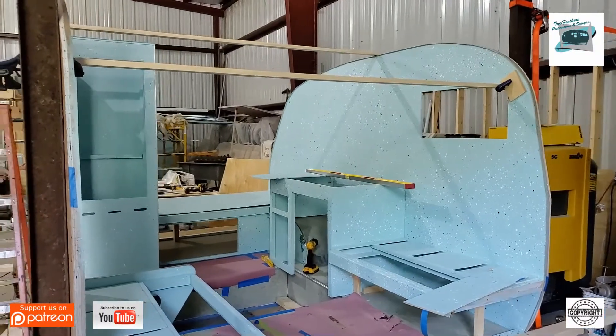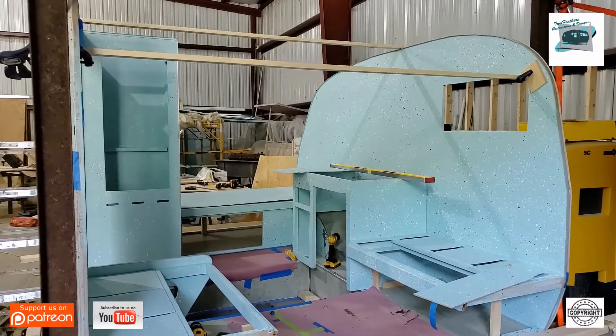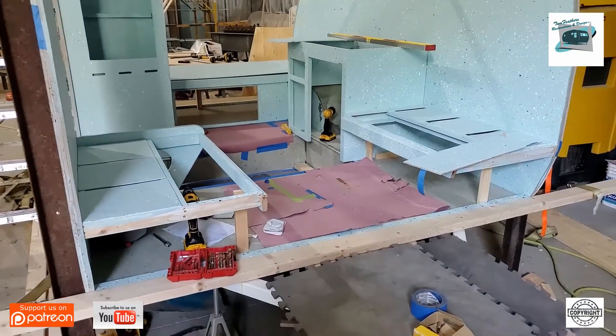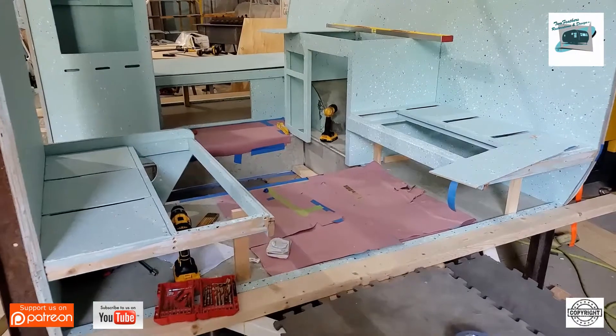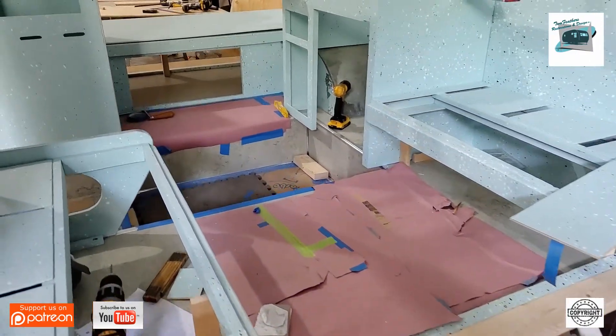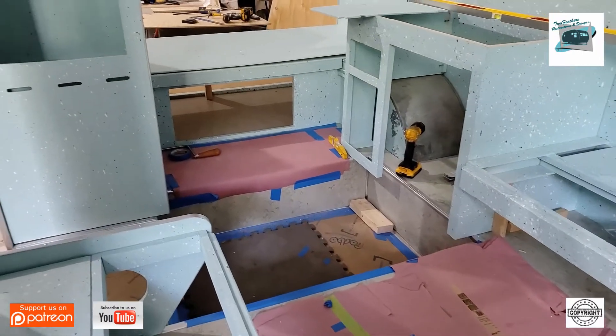Once this trailer is completed it's going to have a membrane put over the top to make it nice and airtight. Any screw utilized on the trim pieces to hold the skins on will be sealed tightly — not just relying on the butyl tape used on the trim, windows, or door.